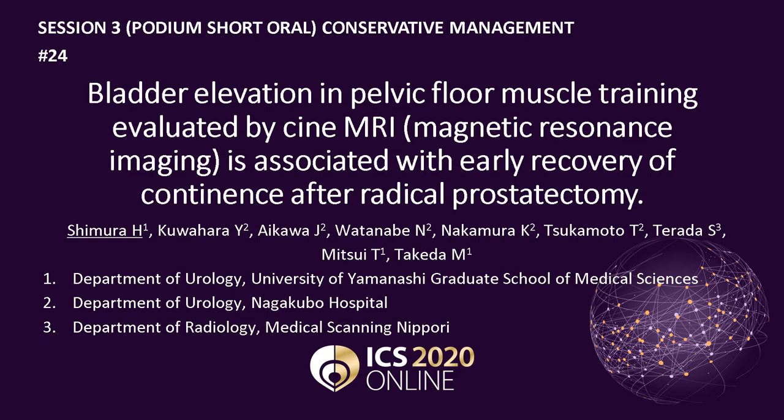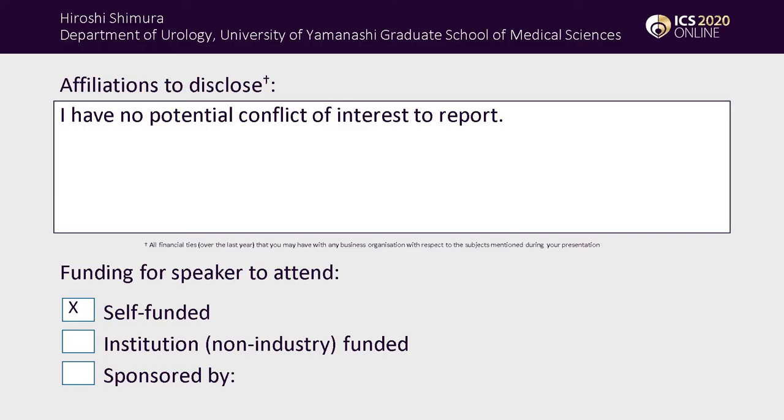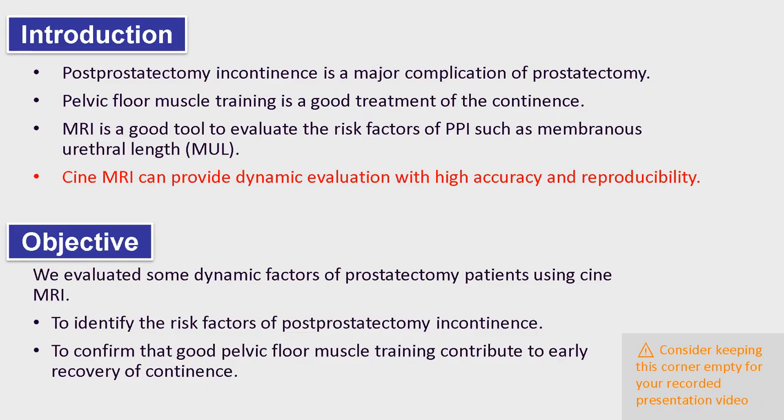Bladder elevation in pelvic floor muscle training evaluated by Cine MRI is associated with early recovery of continence after radical prostatectomy. I have no COI. In this presentation, I'd like to talk about new predictors for early recovery of continence after radical prostatectomy using Cine MRI.